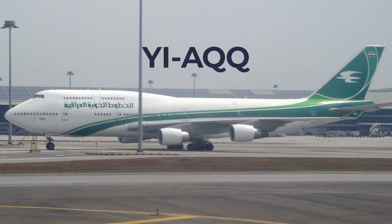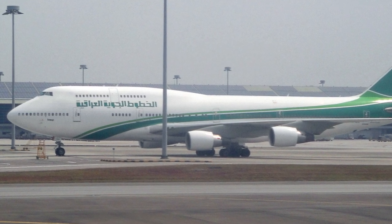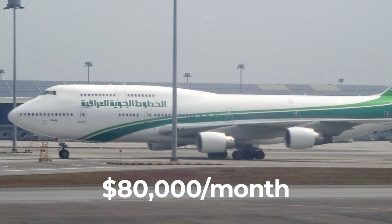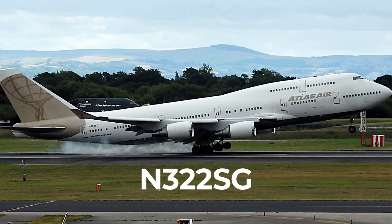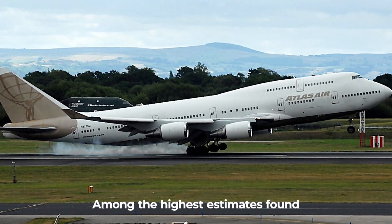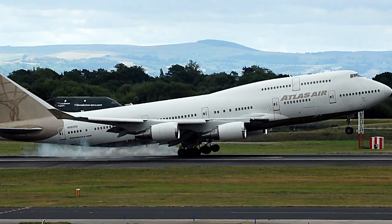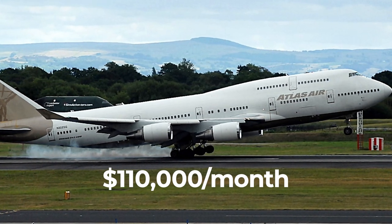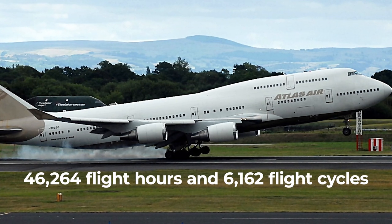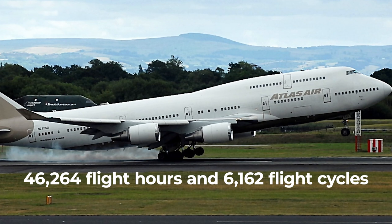YI-AQQ: This 27-year-old Iraqi Airways jumbo jet could be leased for $80,000. Its flight hours and cycles are unavailable. N322SG: One of the most expensive 747s we found, this 21-year-old Atlas Air passenger jumbo could lease for as much as $110,000 per month. As of June 2021, it has 46,264 flight hours and 6,162 flight cycles.